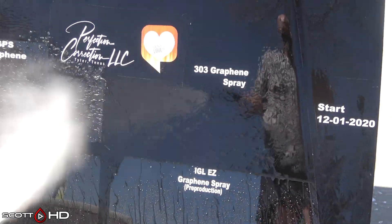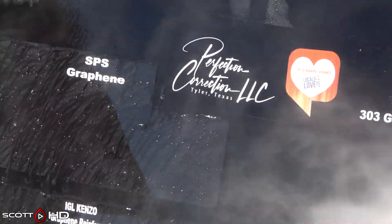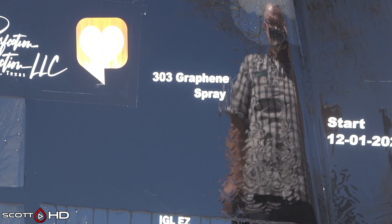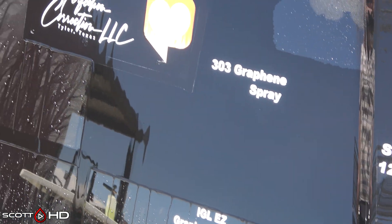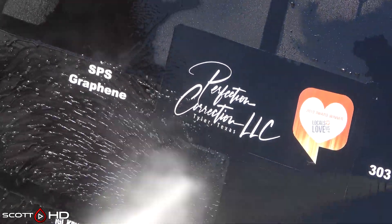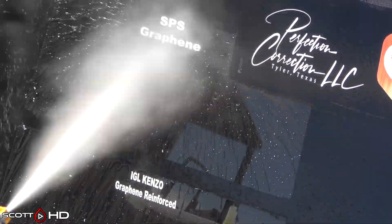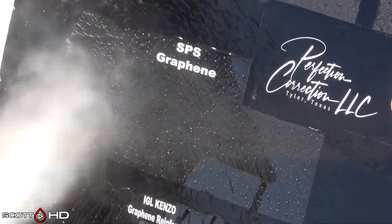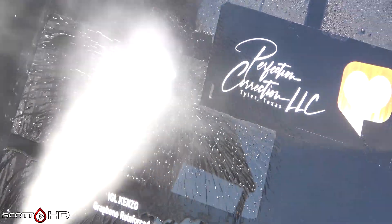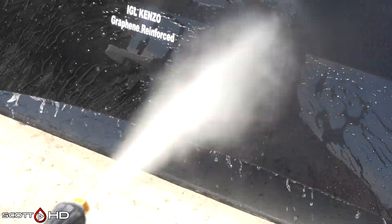303 Graphene — we had that marked failed at the two-week mark. If you know the story behind that, it appears I had been sent a bad batch. 303 reached out to me, offered to replace it, and they did send me a new batch — I am testing both of those in my current 38-way test. If you want to check that out, I'll leave a link in the comments. SPS Graphene is doing great, and IGL Kinzo is also doing great.